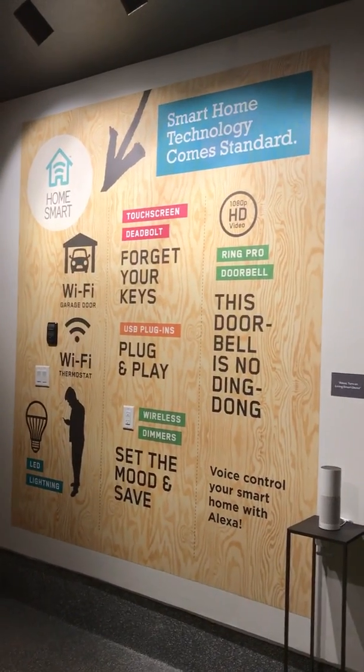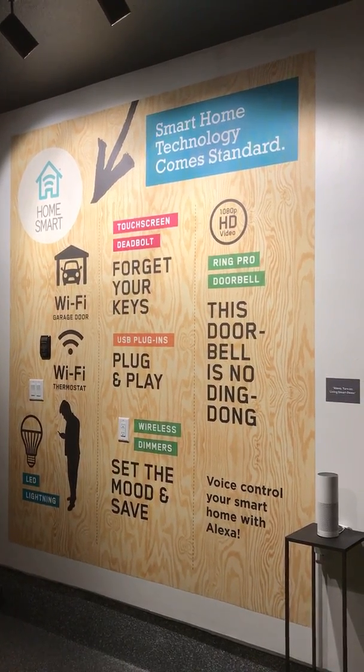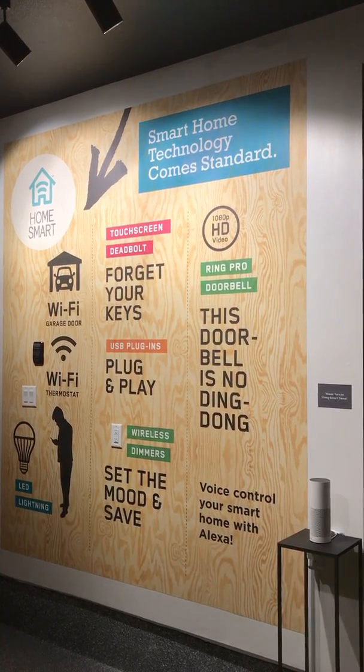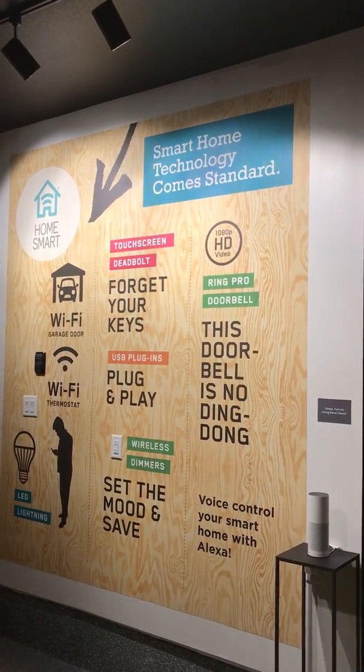And let's not forget about HomeSmart, the newest addition to the LivingSmart program. With HomeSmart, your home truly becomes, well, smart. From your garage door to your lighting and everything in between, you can control your home with a touch of a button from your smartphone or simply a voice command to your Amazon Echo Alexa.